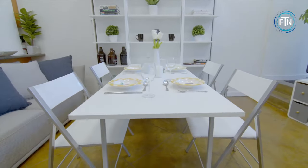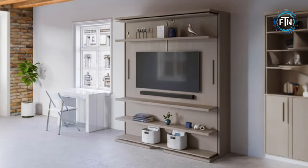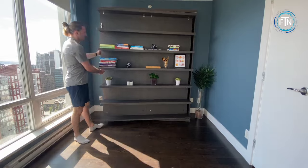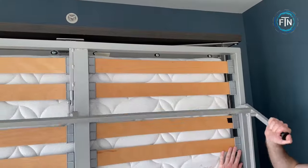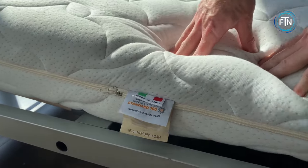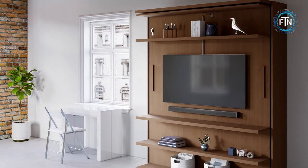At first glance, the Compato resembles a stylish wall unit or cabinet — its clean lines and contemporary design make it an attractive addition to any room. However, the magic happens when you want to transform it into a bed: with a smooth and effortless motion, the Compato rotates horizontally, revealing a comfortable mattress hidden within. The Compato can come in a few different configurations opposite the bed, including desk, shelf or TV, and bookshelf variations.